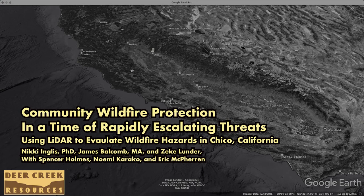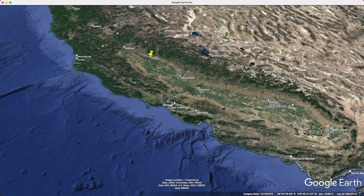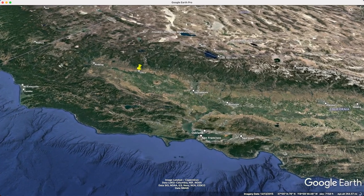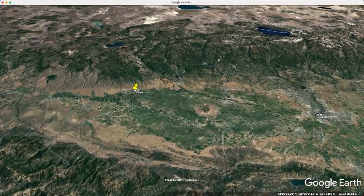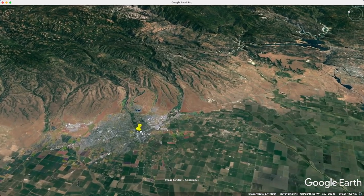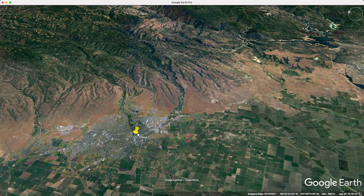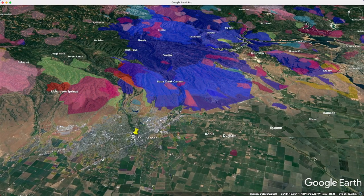Chico, California is in the northern Sacramento Valley, about an hour and a half north of Sacramento, right up against the foothills of the Sierra Nevada and Cascades — right where they come together on top of Paradise. That big landform gives us interesting things like reliable down-canyon night winds and a really in-depth fire history.